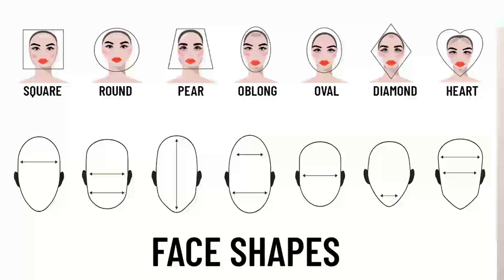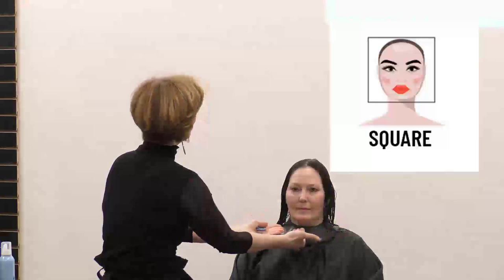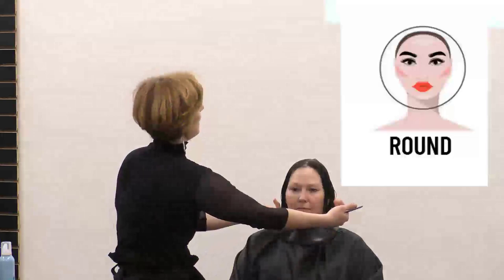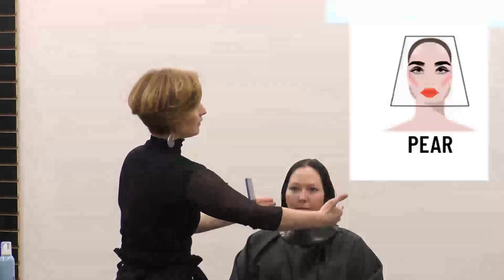Let's start with the square. You're going to notice a square face shape because it's going to have a square top, equal sides going down, and it's going to square off in the jawline. Next is round — you'll recognize a round face shape, which can be very similar to oval, but it's going to carry a wider cheekbone. You have a pear face shape next, which is going to be a little more narrow on top, and wider in the cheek and the jawline.